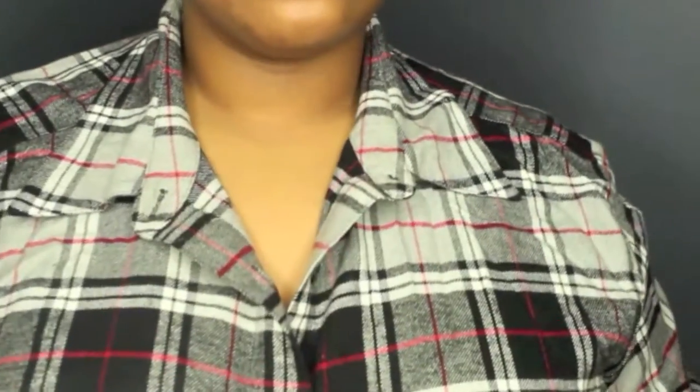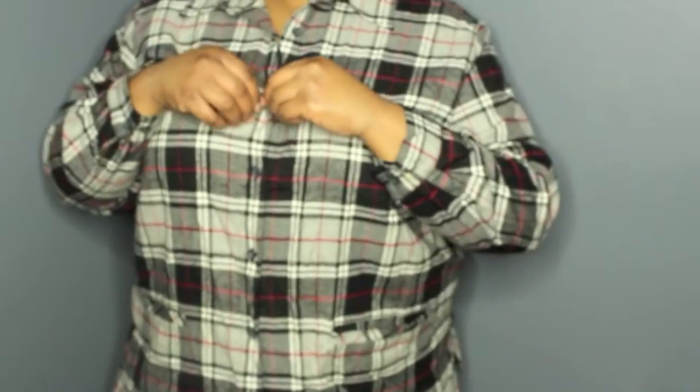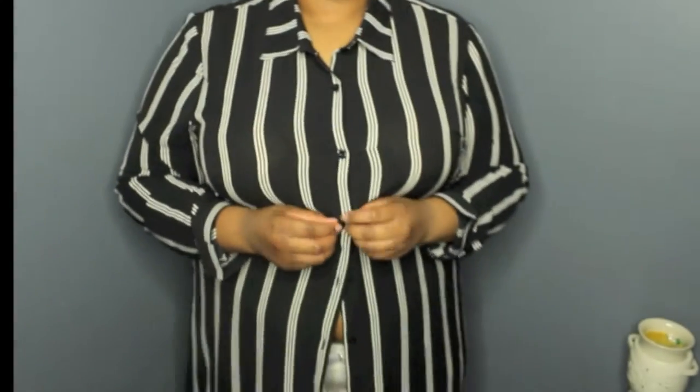This black, white, gray, and red flannel is one of the thickest flannels I've ever had. It's from the Goodwill, it was $2.50 as well, and I'll probably just wear it around my waist.